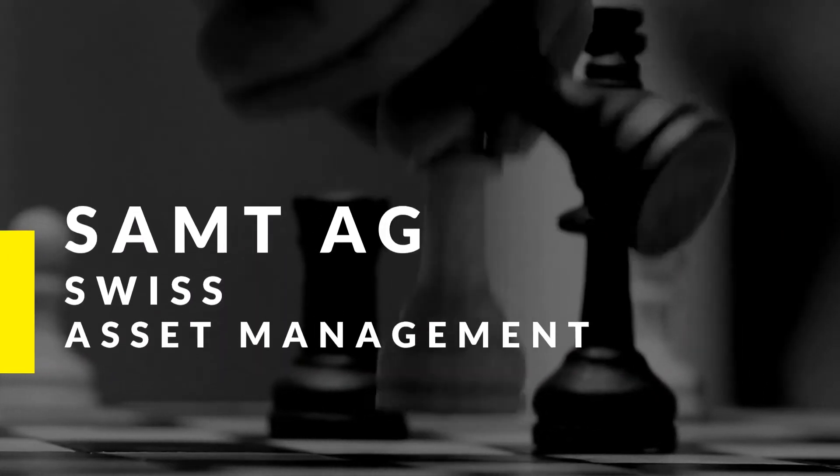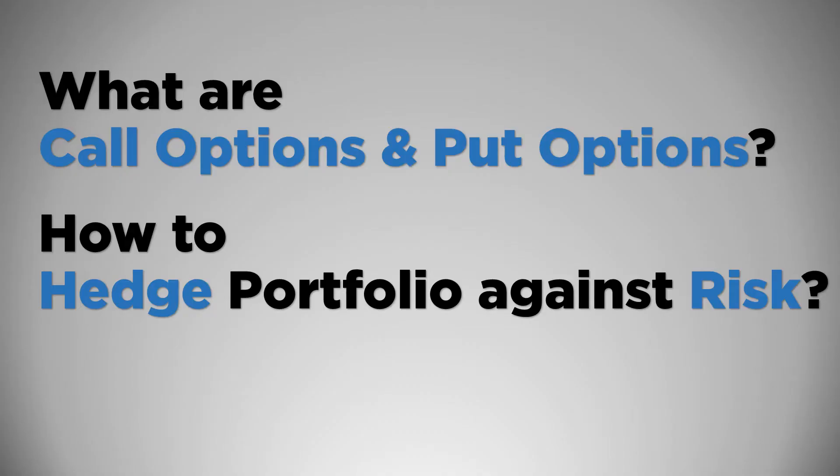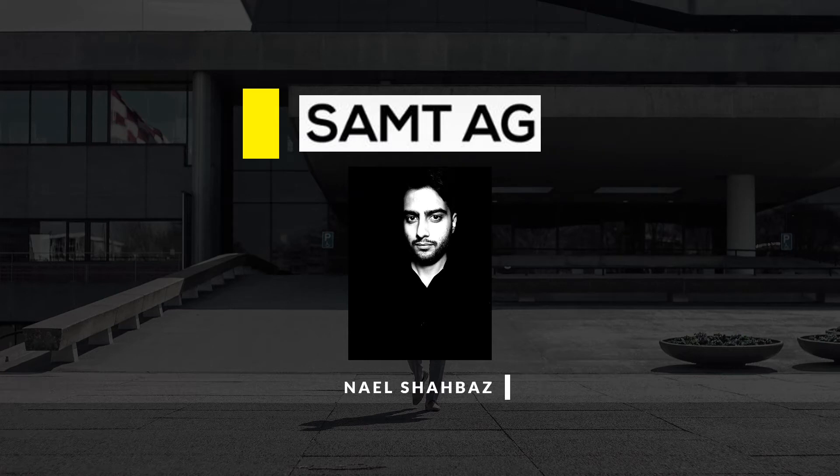What are call and put options and how to hedge your portfolio against risk? In this short video, you will learn everything about hedging, risks and options. I'm Niall, a licensed wealth manager at Samtage Switzerland.